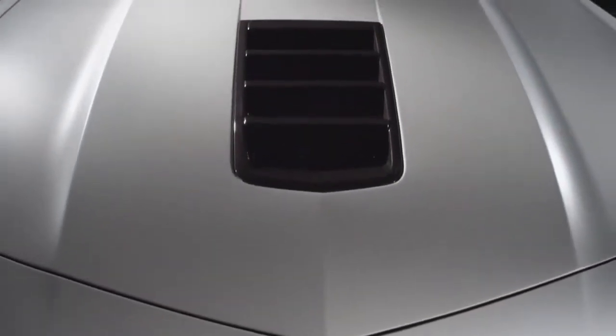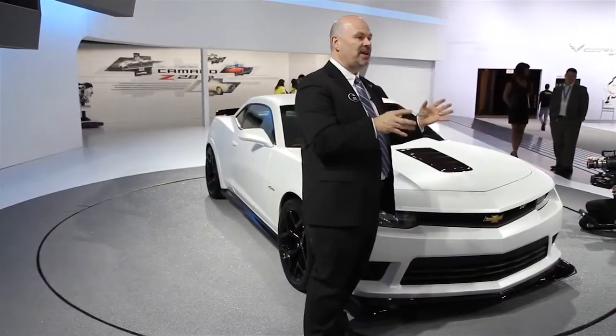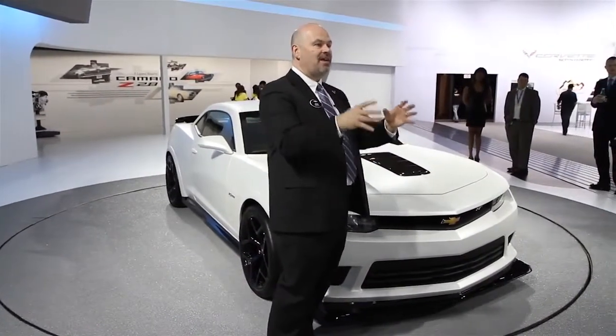Anything from the air conditioning, which is now optional, to the rear seats which have been reconfigured, to the suspension — everything was designed to take mass out of the car. This will be the Z28 that will absolutely dominate on the track and be street legal.